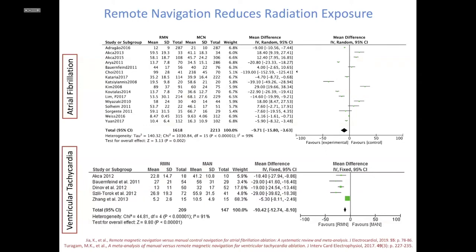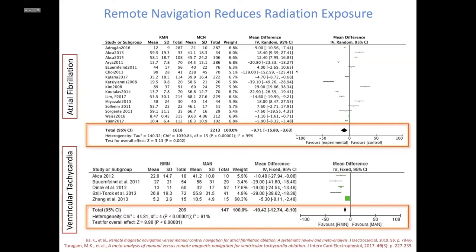Remote navigation since its inception has been promoted as one way to reduce radiation, certainly to physicians since the operator is seated in a shielded control room. Meta-analyses looking at different procedures show that remote navigation reduces radiation exposure by an average of about 10 minutes, whether it's an afib or VT ablation. However, there is significant heterogeneity — the I-squared score is about 99 — so there are operators or centers where even with remote navigation, significant radiation exposure still occurs.